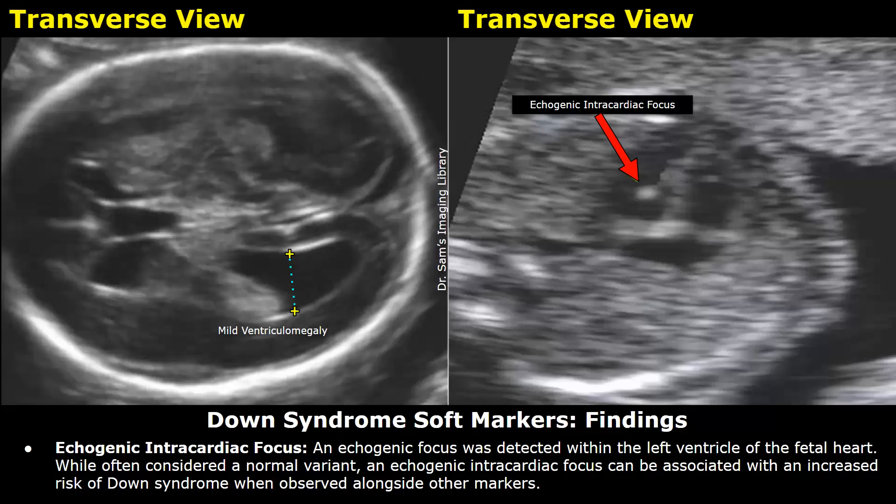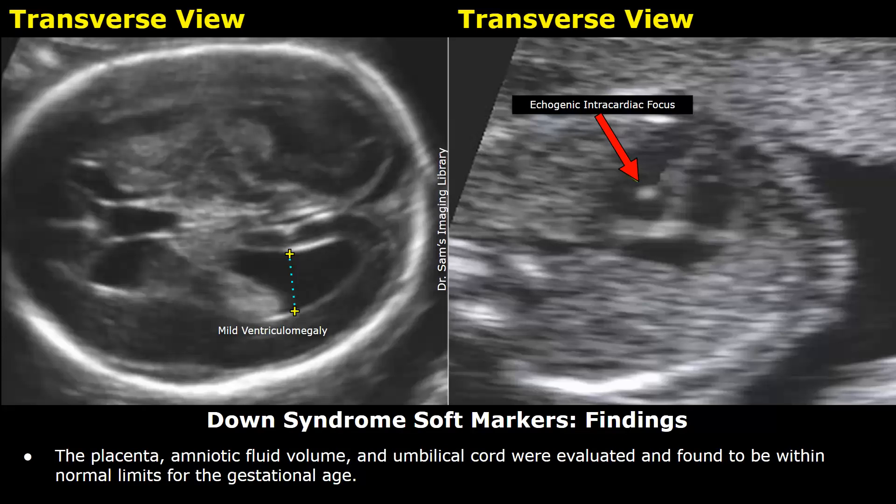The placenta, amniotic fluid volume, and umbilical cord were evaluated and found to be within normal limits for the gestational age.